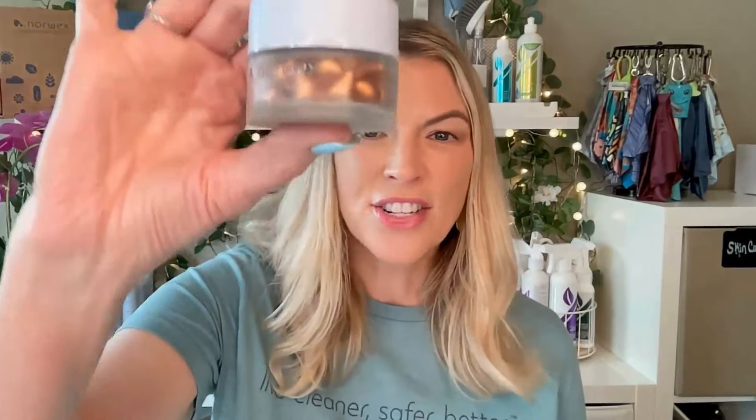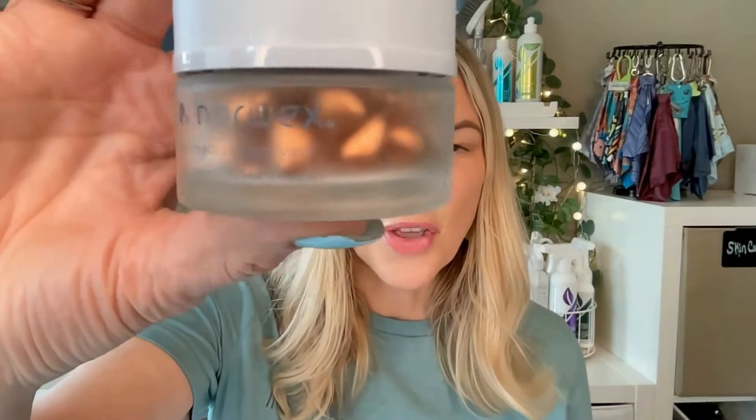Hi, everyone. I am excited to introduce you to a new skincare product that might revolutionize your beauty routine. This is the Brightening Vitamin C Serum from Norwex. This amazing serum is really packed with a daily dose of quality vitamin C.